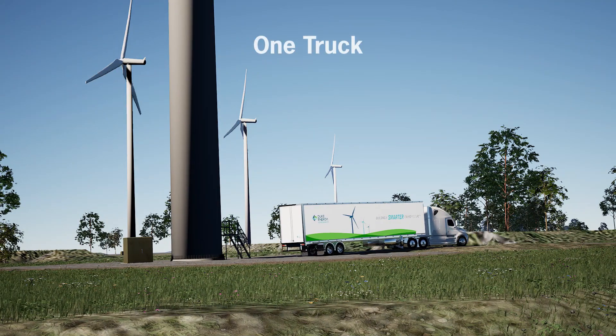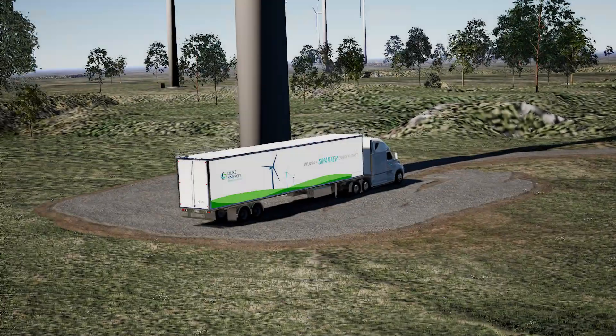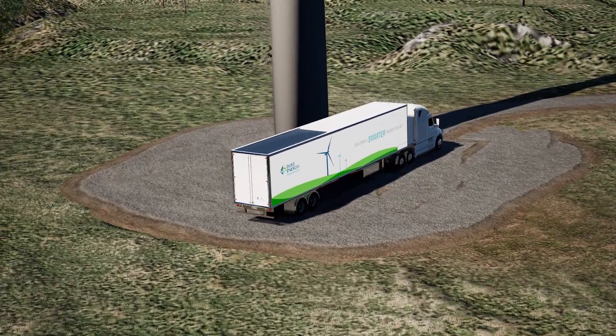In the past, the replacement of wind turbine generators and other major components relied heavily on multiple RFPs, contractor performance, and schedule adherence.